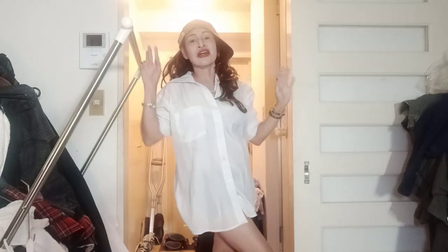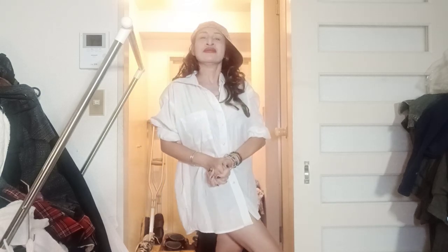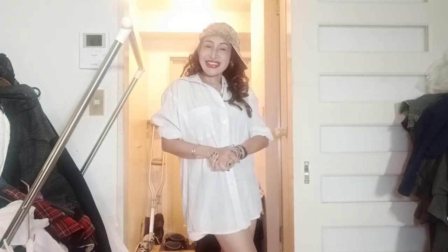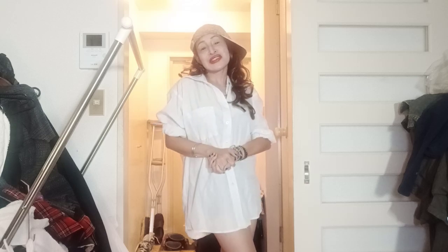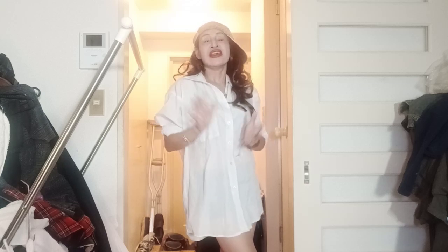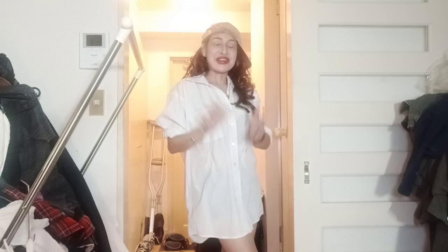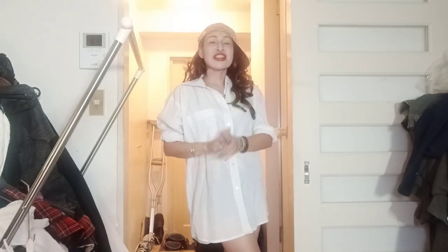That's it! Thank you so much for watching my girl next door video. I love you all! Please thumbs up — thumbs down is also alright — and please subscribe. Thank you so much for watching, I love you, God bless us all!